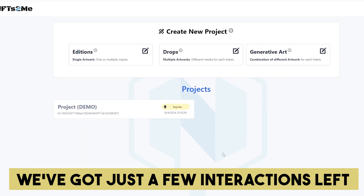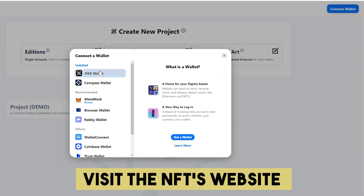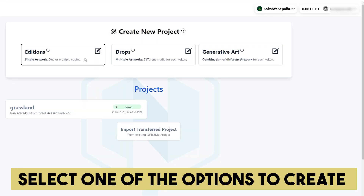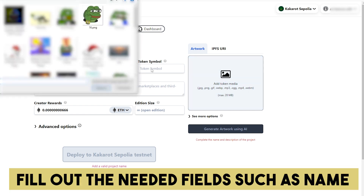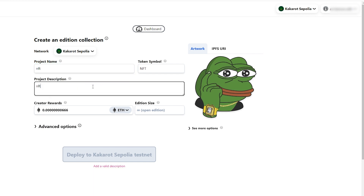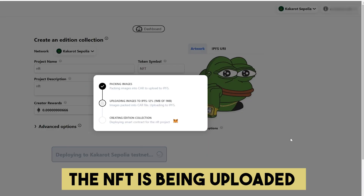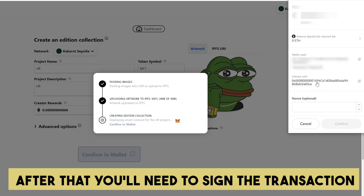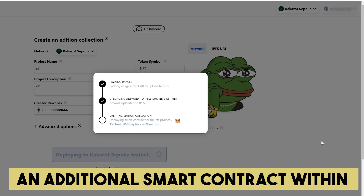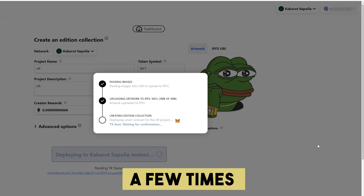We've got just a few interactions left, and one of them is to deploy an NFT. Visit the NFT website, connect your wallet, and choose the KCaret network. Select one of the options to create the NFT. Fill out the needed fields such as name and description, and upload a picture for the NFT. Click the deploy button and wait while the NFT is being uploaded. After that, you'll need to sign the transaction. Deploying an NFT is a great way to trigger an additional smart contract within the KCaret ecosystem, so feel free to repeat this process a few times.